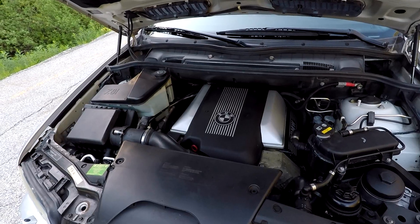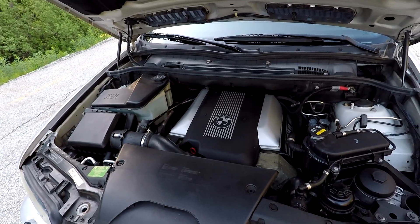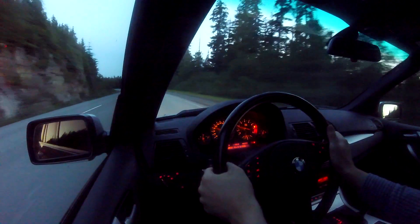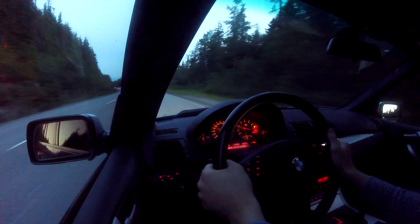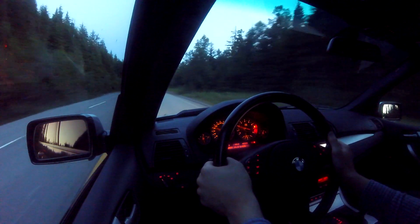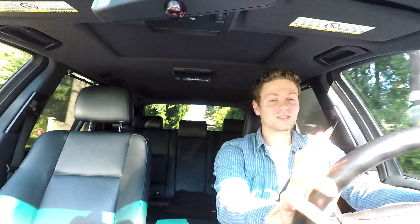This 4.6-liter naturally aspirated V8 offers really decent low-end torque and it's overall a pretty quick engine. It's by no means as fast as today's modern sports SUVs, but it's no slouch either — this is a really decently powerful engine. If you like driving this 4.6 IS and hearing that exhaust note, that is unfortunately going to cost you at the pump, because the fuel economy on these 4.6 ISs is not the best.